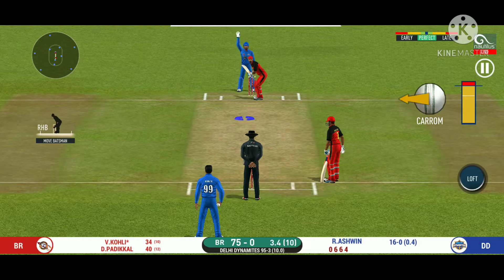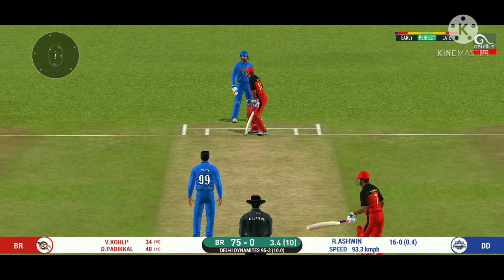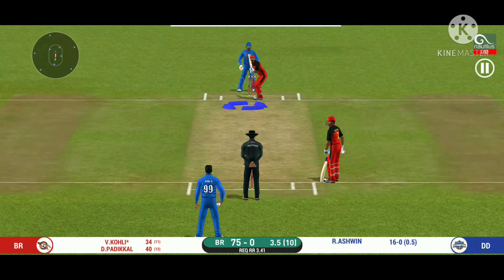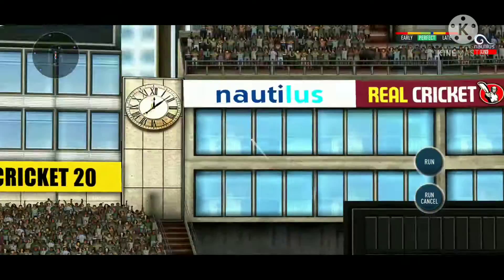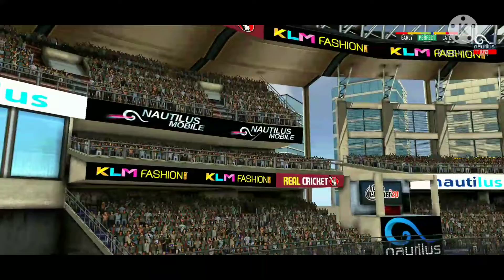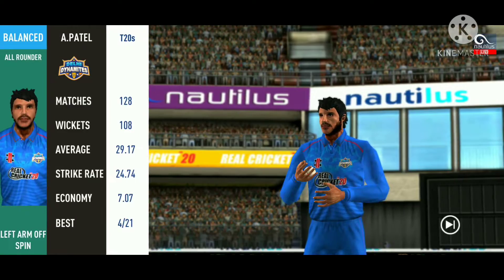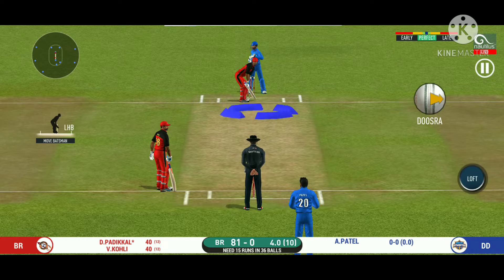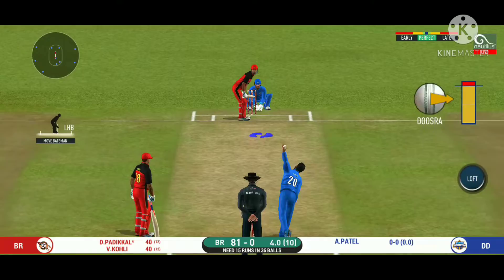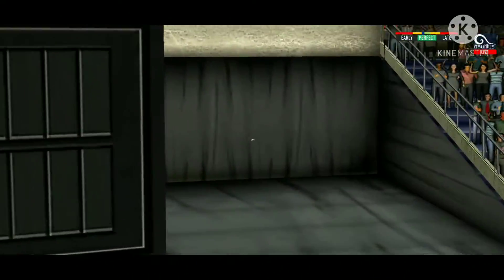It is showtime — crowd going mad here. He has left that one alone. Deep point in place. That's gone high in the air and that's going to clear the boundary for a six! Spinner into the action from the other end. He has hammered that and it sails into the crowd for a six!